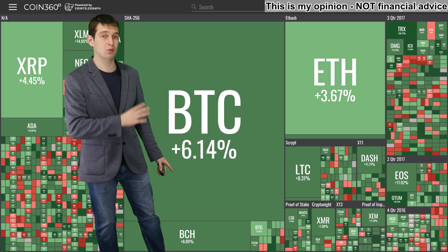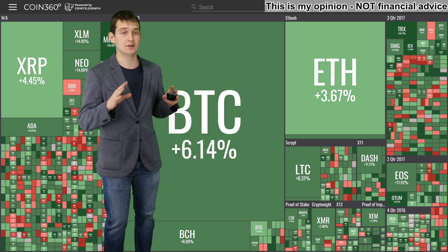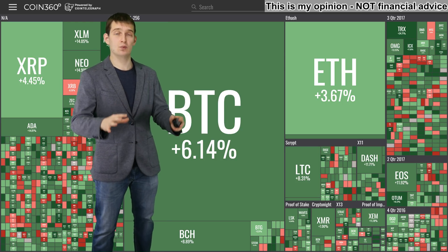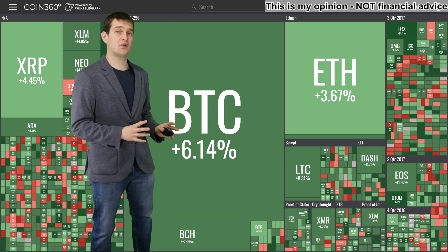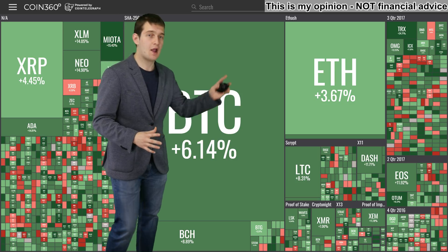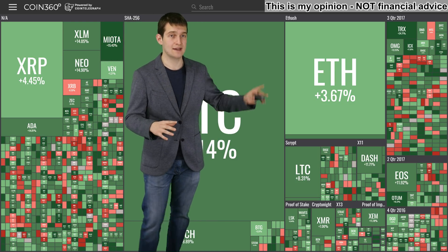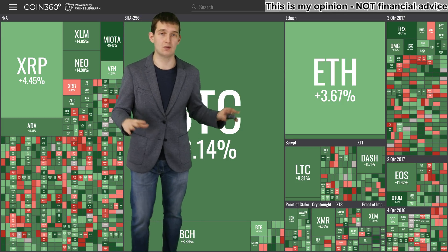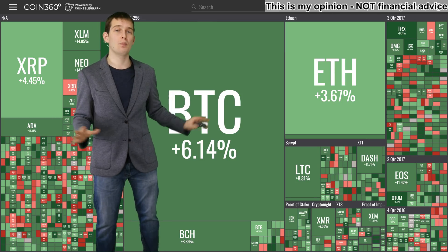We have Bitcoin in the last 24 hours — that's based on US dollars — so it rose 6% in the USD price in the last 24 hours, and it holds a good 44% of the whole market, represented by this big square. Ethereum holds a good 16% of the whole market, proportional to the whole market.